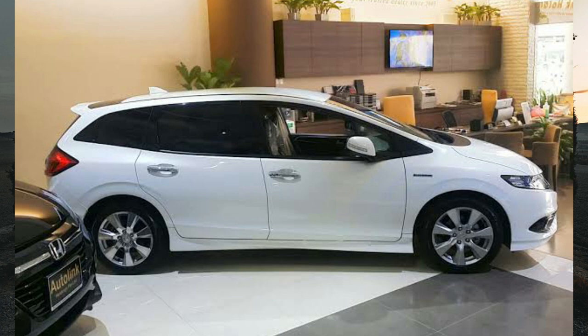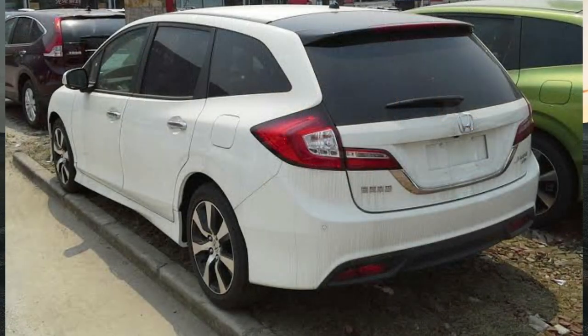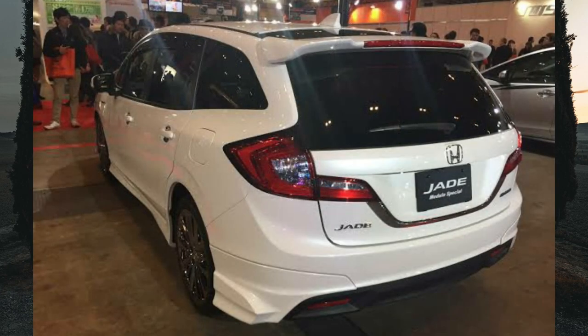The Honda Jade was in production for a short time. It was introduced in the Chinese market in 2013, initially meant exclusively for that market, but was later introduced into the Japanese market in 2015. This is the car that replaced the Honda Stream, and it is based on the ninth generation Honda Civic. Unfortunately, due to dwindling sales, it was discontinued in 2020 in both China and Japan.